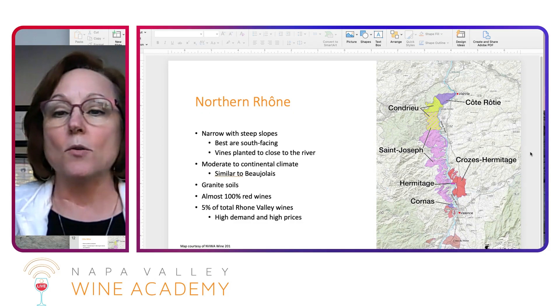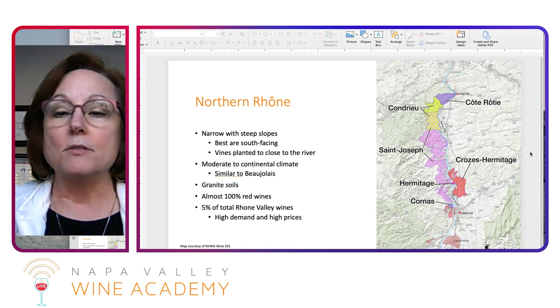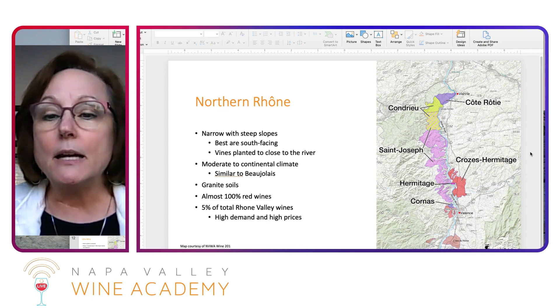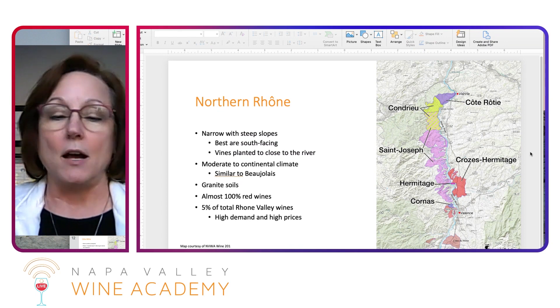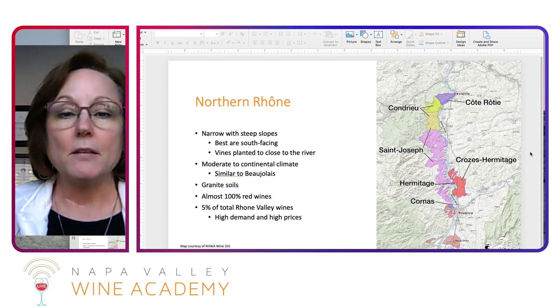In this picture here, you can see we start in the north. We start in Côte Rôtie, then Condrieu, down to St. Joseph, Crozes-Hermitage, and then a little tiny Hermitage right here, and Cornas. We're going to dive into each of those regions a little in a moment.